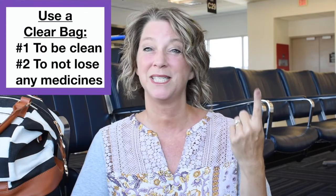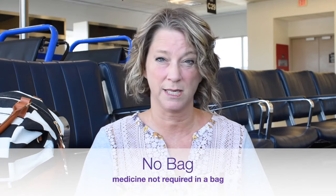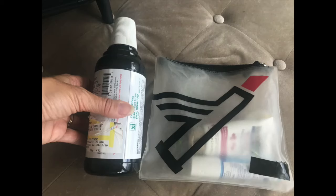I highly recommend that your liquid medicines be packed in their own clear bag for two reasons: to be sanitary and to not lose any of them. To save any doubts or questions, I just say put them in a clear bag for easier screening or a visual screening. The TSA website says that liquid medicines do not have to be in a zip-top bag — I just think it's faster and less confusing for you.